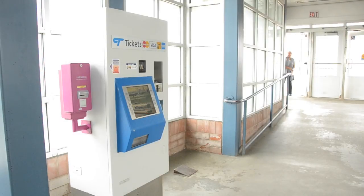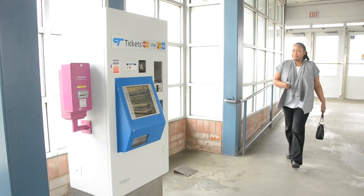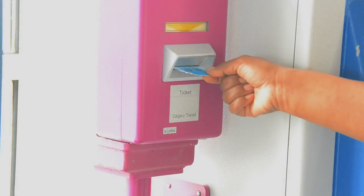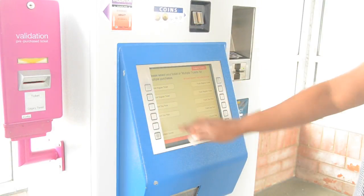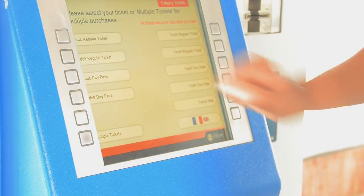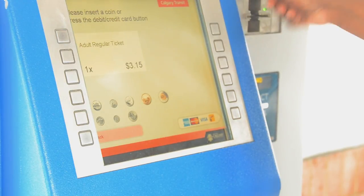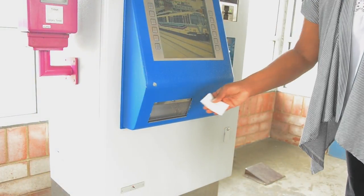To access Calgary Transit you need to have a ticket or a pass. Tickets are sold at grocery stores and various other locations. If you bought the ticket from a store, you must date stamp it at the stamping machine at the station. If you're buying a ticket at the station's ticket vending machine, you don't need to stamp it. Tickets can be bought at train stations using debit, credit, or cash. Don't forget to collect your ticket from the slot at the bottom of the machine.